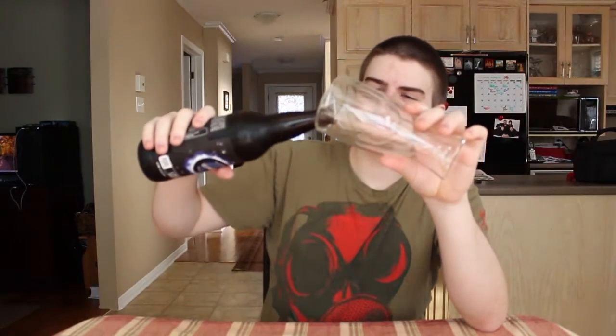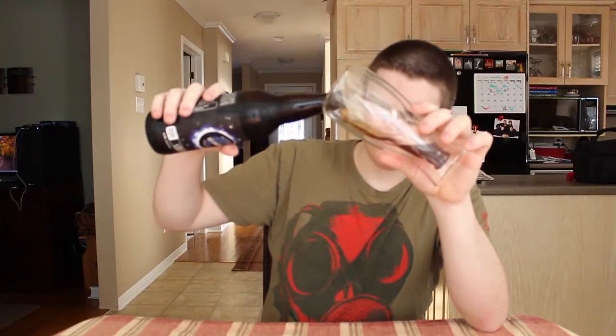It's about 7 to 8 bucks a bottle, 660 milliliters, 6.8% alcohol. Smells like a hoppy, dark — it smells like a black IPA. Pouring a small glass here, there we go.